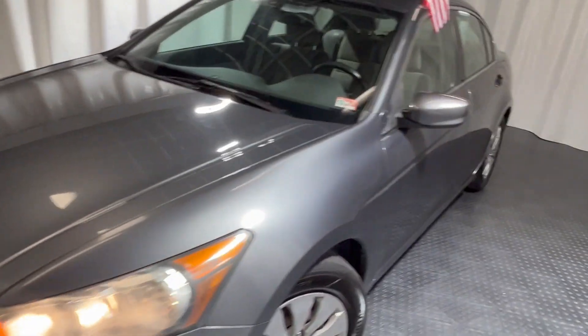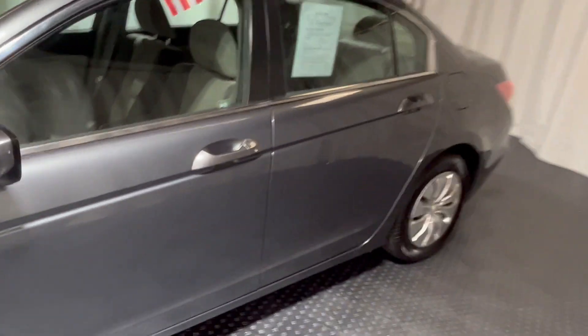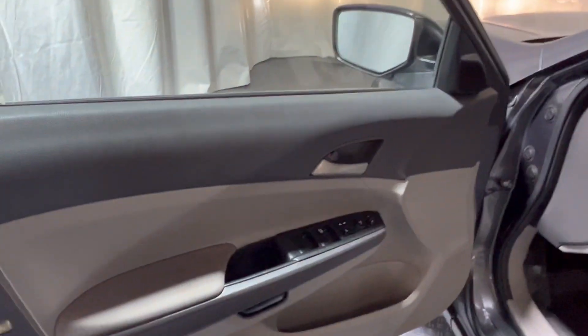Airport Auto Sales is proud to present this 2010 Honda Accord. She sits here in a nice, beautiful gray. She has brand new tires. Very beautiful sedan, with only 117,000 miles.